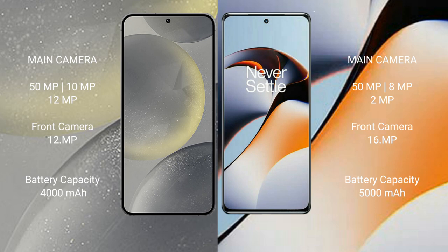The Samsung Galaxy S24 has a 4000mAh battery with 25-watt fast charging support. The OnePlus 11R has a 5000mAh battery with 100-watt fast charging support.